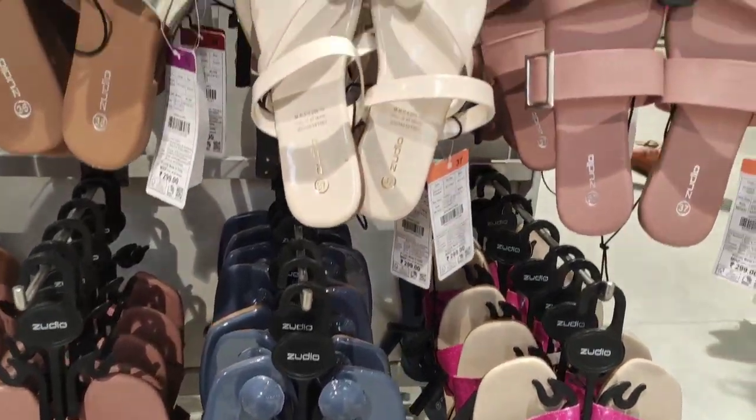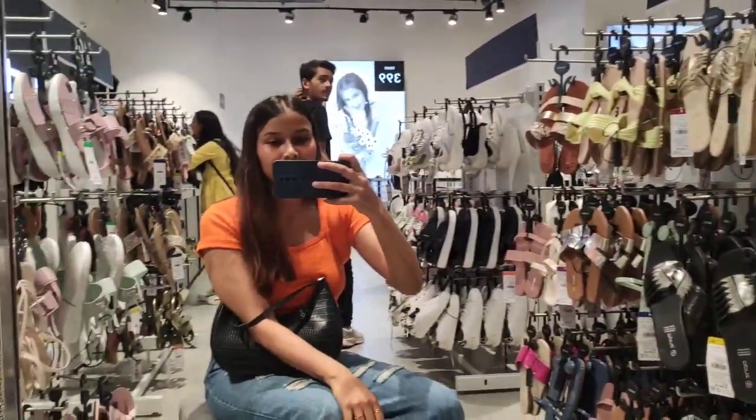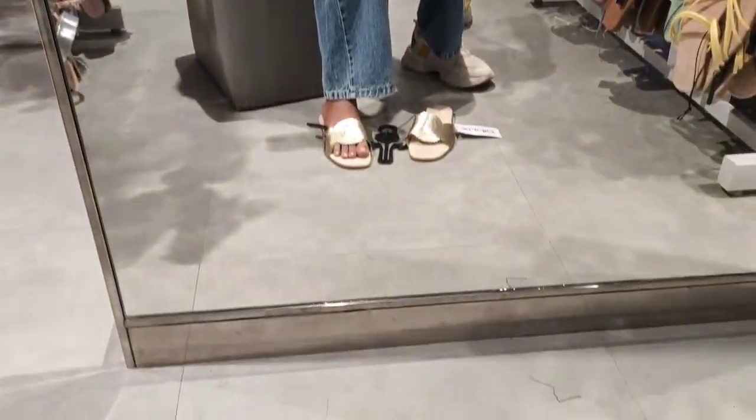This is my second time watching my previous Zudio collection video. If you haven't seen it, you can find the link to the Zudio collection in the description box.